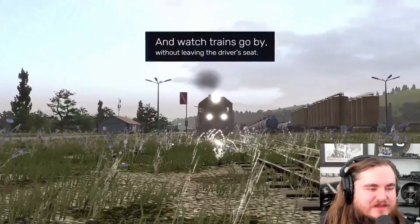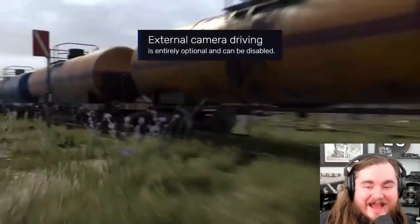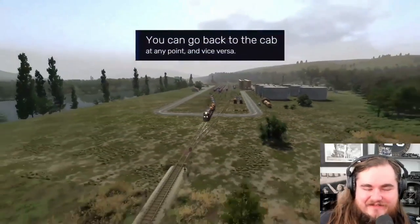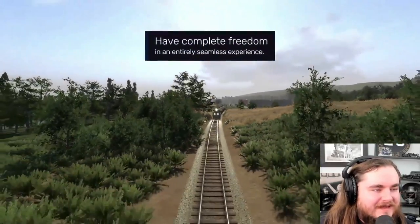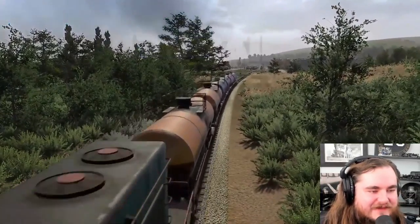Oh man - thumbnail shots, real easy now. I skipped back in the cab before you die - is that the end of this? No, we'll still play it stupid, don't worry guys. Yeah, that's gonna be really nice to get thumbnail shots and everything for videos. And cinema - that's gonna be great.